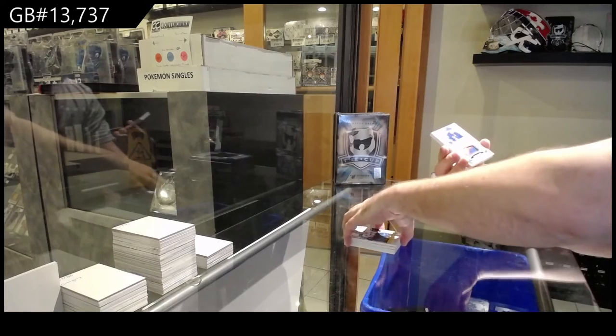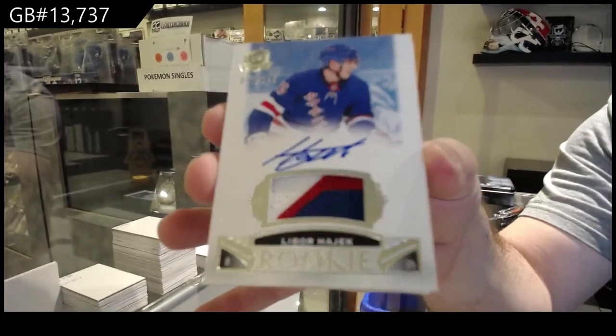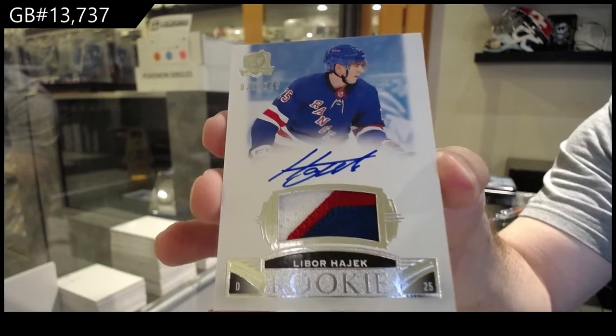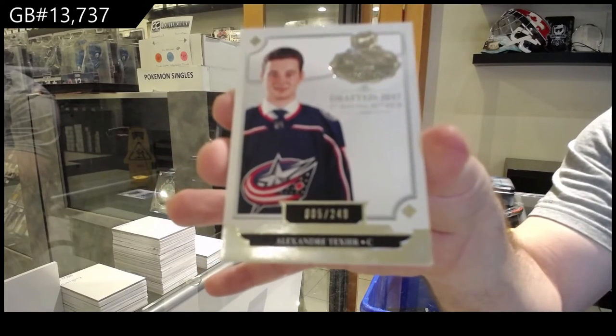For the Rangers, 2/49 Rookie Patch Auto — Libor Hayek. And we got a Texier draft class for the Jackets.